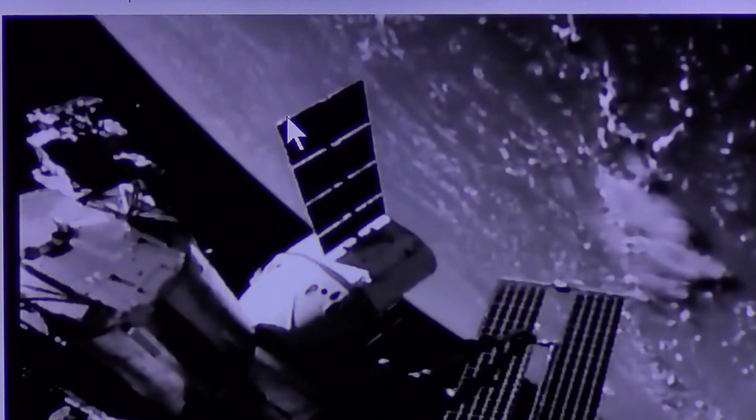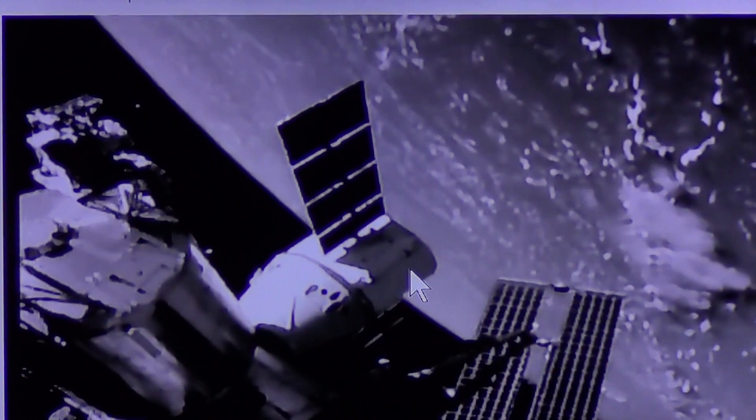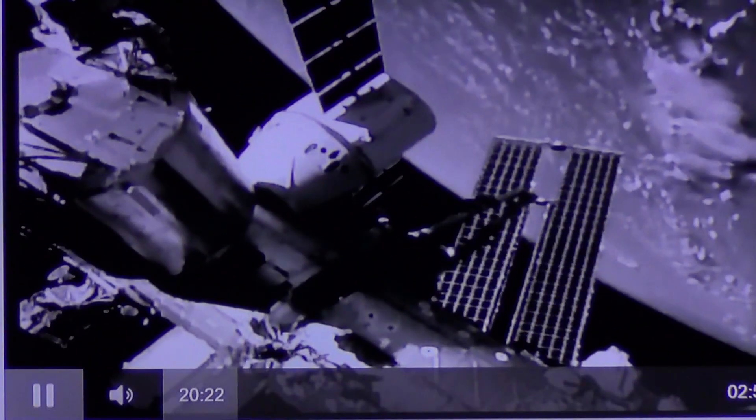Look at that. Check it out. See that wide deal with the two solar panels — that's the craft that just docked a few days earlier, because I saw it.